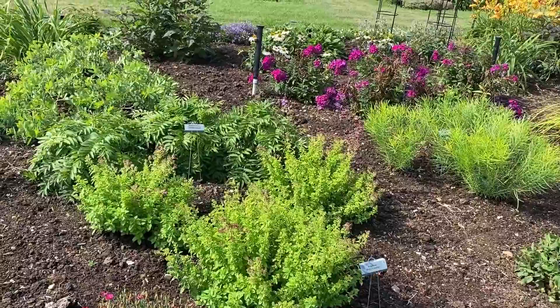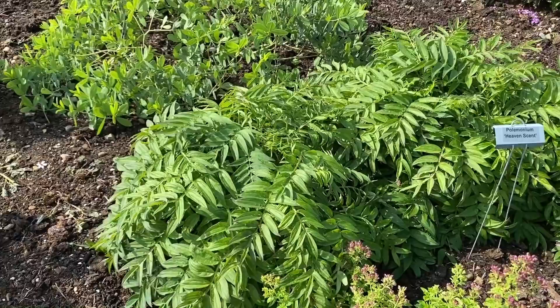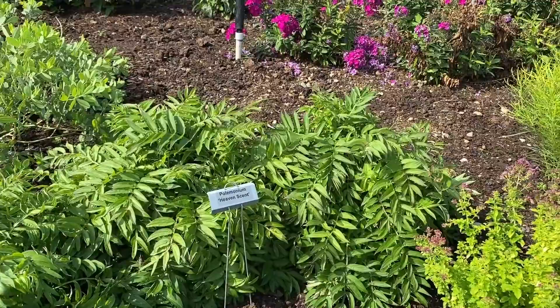Behind it is the Jacob's Ladder, or Polemonium Heaven Sent — look at that beautiful, almost fern-like foliage. It's a spring-blooming plant so it's not flowering now, but I just love the texture that it brings to the garden.